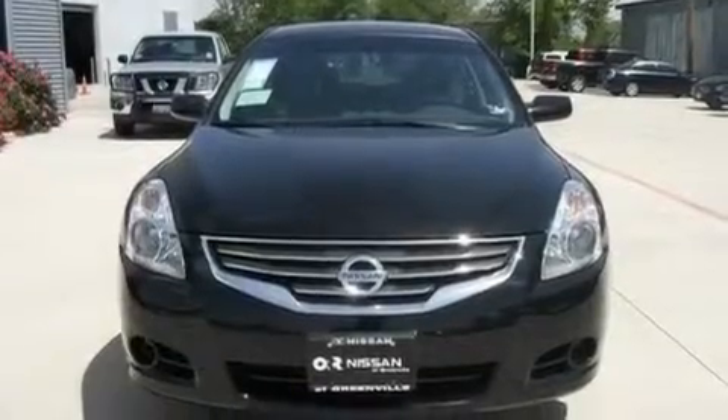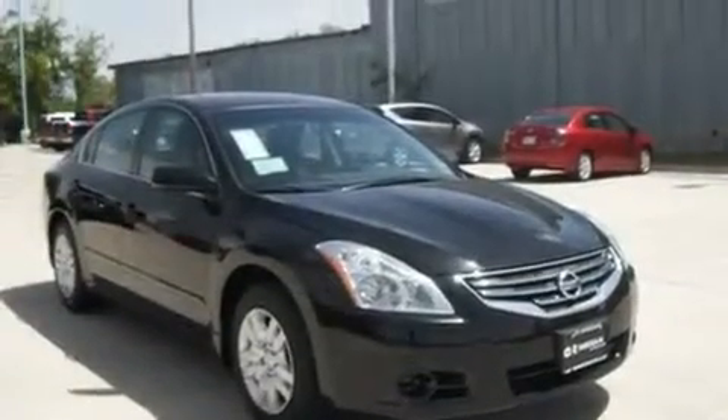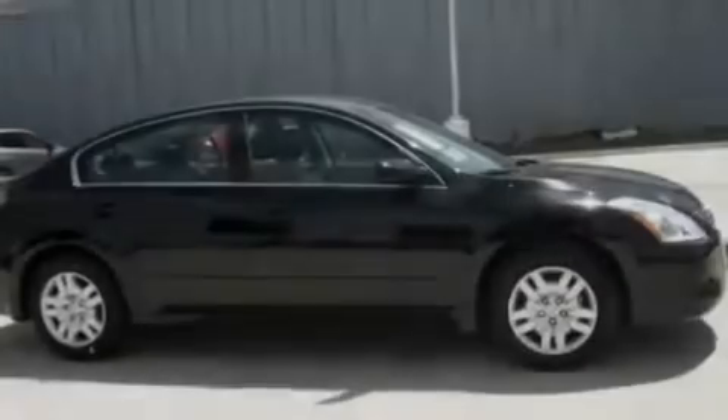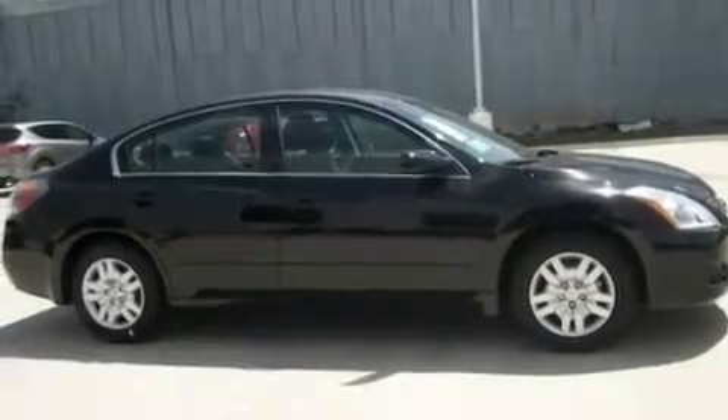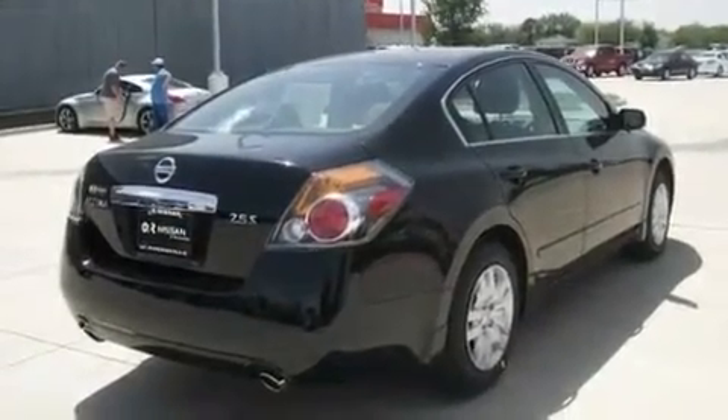Its top features include heater vents for rear seat passengers, cruise control, a rear window defroster, a multi-link rear suspension, a security system, 12-volt power outlets, a low-tire pressure indicator, rear impact crumple zones, a push-button ignition, and folding rear seats.